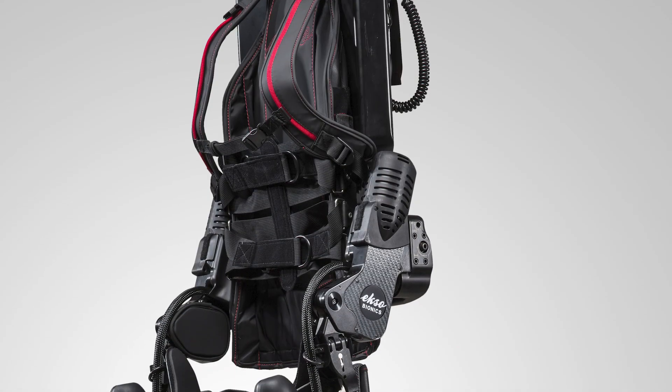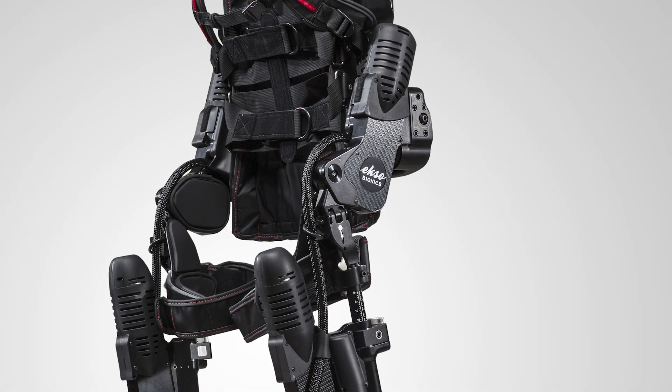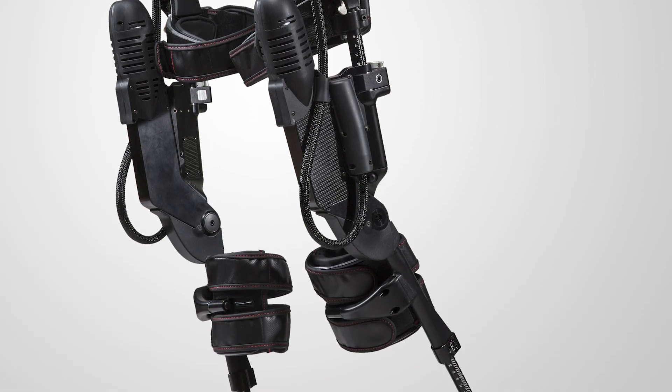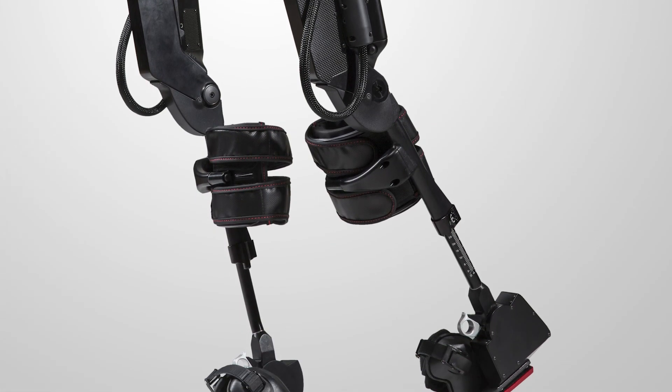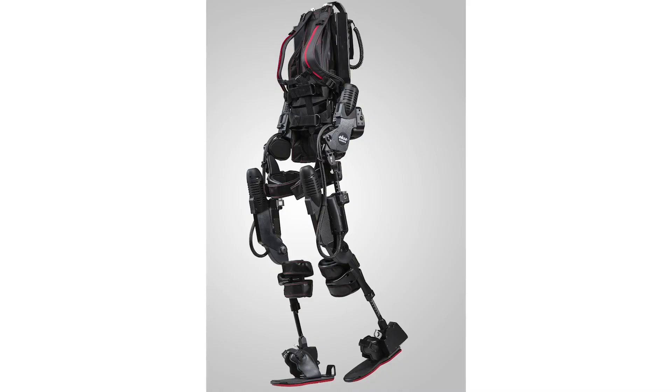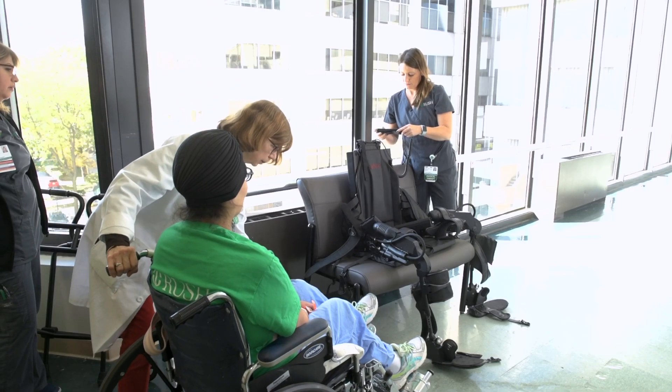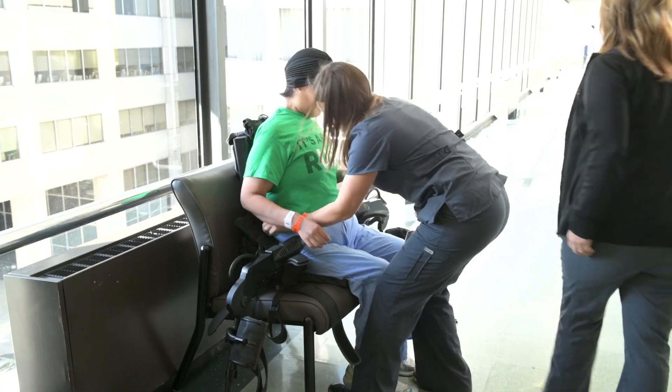The exoskeleton is a robotic assisted gait training device. The nice thing about what the exoskeleton allows us to do as a therapist is get people up and out of their chair in standing positions. It really helped improve her confidence — she even said when she first got in it, she was nervous and anxious.